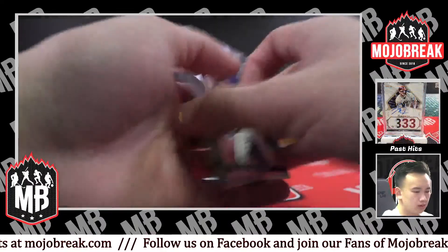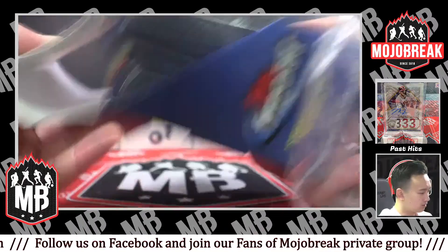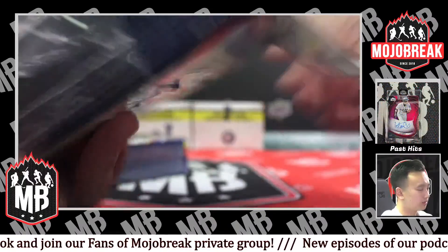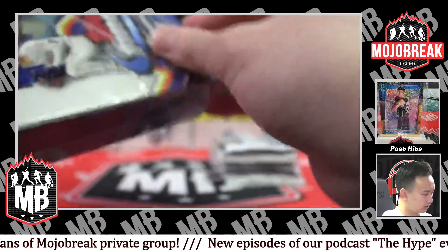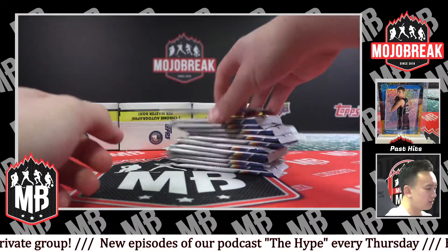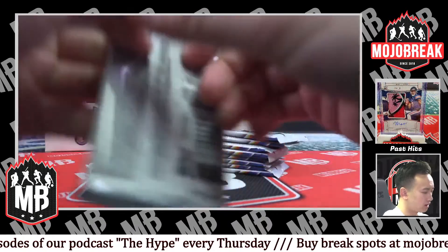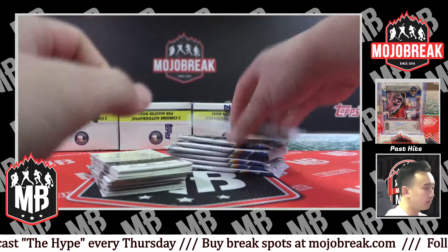It should be a pretty good class of rookies. Last year's Series 1 was very top heavy with Wander — everybody was so hyped about Wander's first Topps rookie card. Hopefully with a little more diversity in terms of good rookies this year we might see a stronger class. That Orioles spot is going to be crazy if Adley and Gunnar are both in Series 1 — I don't think they're going to save someone. We'll see once that checklist comes out.